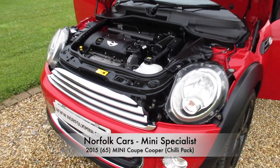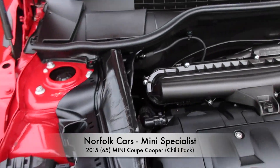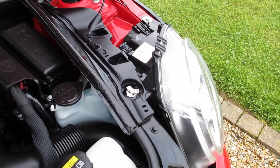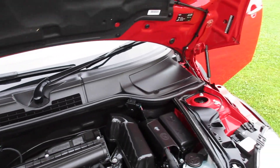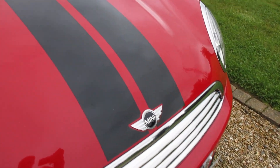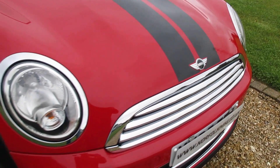This is our 2015 65 plate Mini Coupe. It's the Cooper model with a 1.6 petrol engine. It's finished in Chilli Red. It's got the black bonnet and red roof stripes, which can be removed if you don't like them.